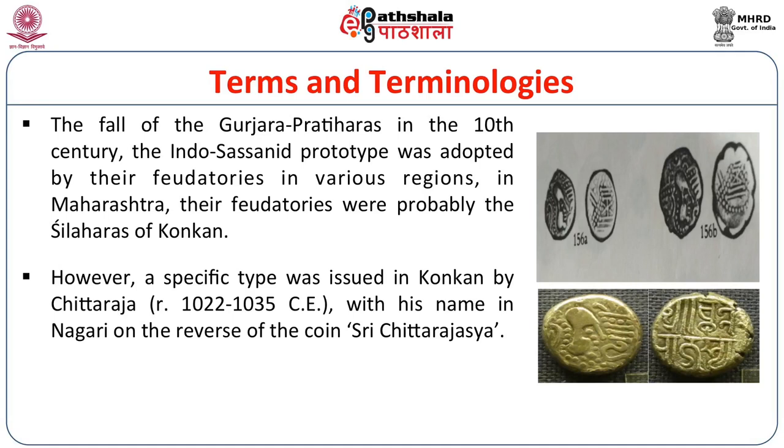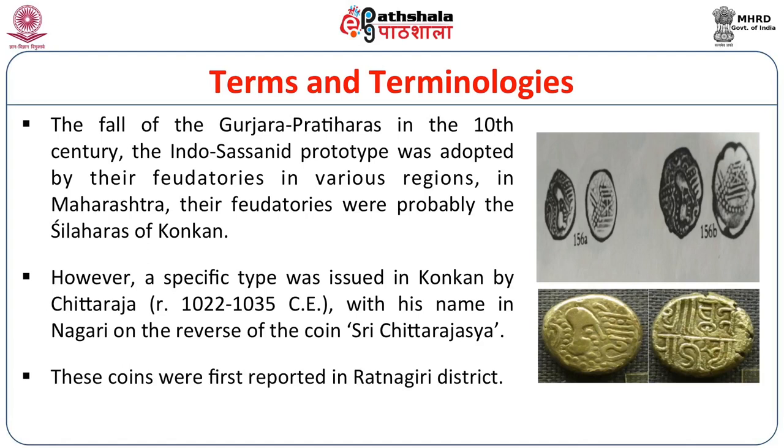In Maharashtra specifically, there was a power called the Shri Laharas of Konkan, and in this period we find a distinct ruler called Chittaraja, mentioned on the reverse of coins as Shri Chittaraja in Nagari. A scholar called John Dell from Canada has done a very detailed study of this coinage, comparing the specific look of the king on the obverse with coins issued by Chittaraja, finding them similar to an existing Indo-Sassanian coin. This was a transient phase in the 11th century under Chittaraja, who ruled from 1022 to about 1035, after which Indo-Sassanian coins were copied and recopied in Maharashtra up to about the 12th century AD.